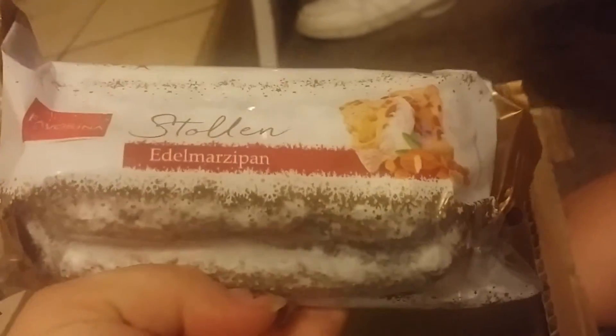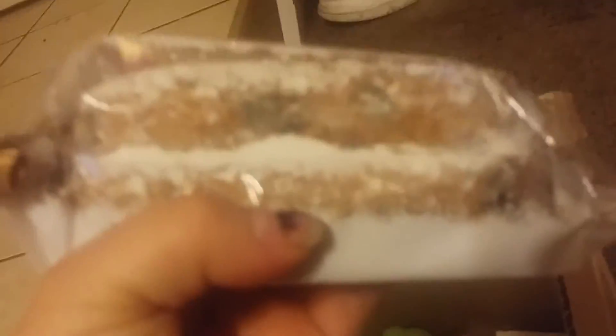And then the next thing we have — what the heck is this? It looks like a weird fruitcake. Let me see, I'm trying to zoom in. Edel Marzipan. I think it's like a fruitcake. It's hard and weird — pretty hard. Kind of creeped out about that one.